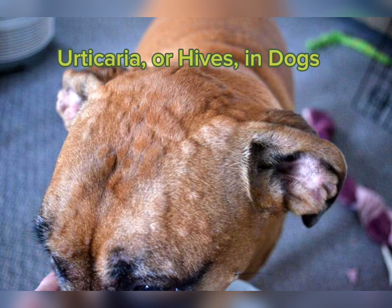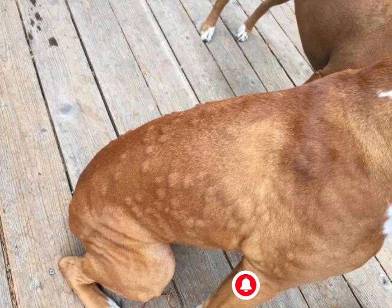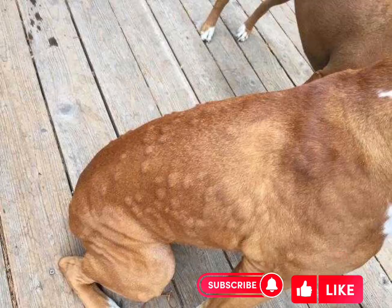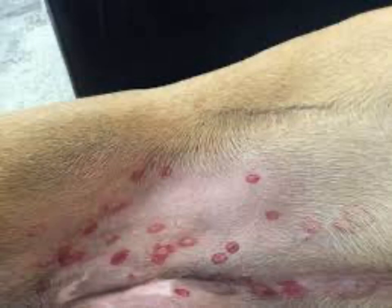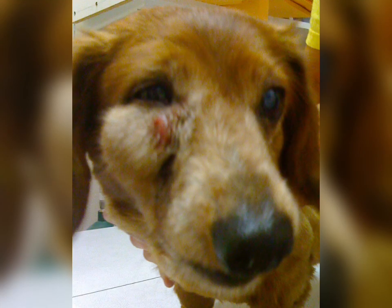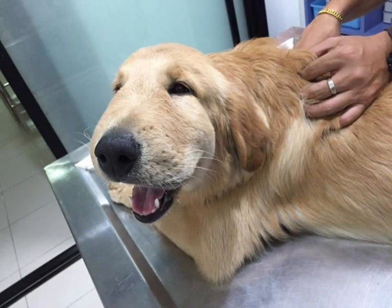Urticaria, or hives in dogs, are very itchy but are not life threatening. This consists of itchy, swollen skin that usually looks like a red rash. Swelling of the throat or face looks severe, but it's actually almost never fatal. This area of swelling, which can also include swelling of the eyelids or ear flaps, is known as angioneurotic edema. It's actually pretty easily treated, and despite how it looks, after exposure to an allergen, it may take a day or two for the swelling to subside.